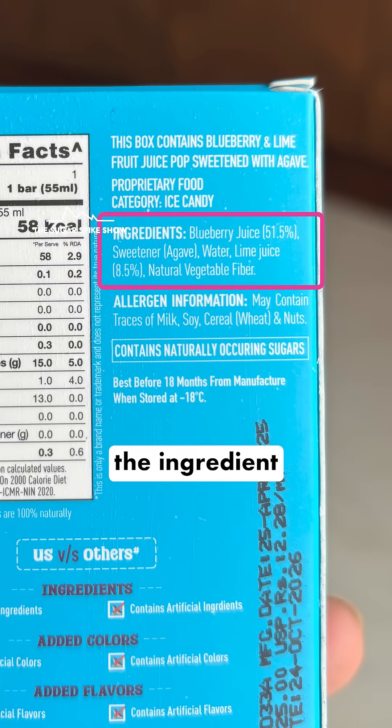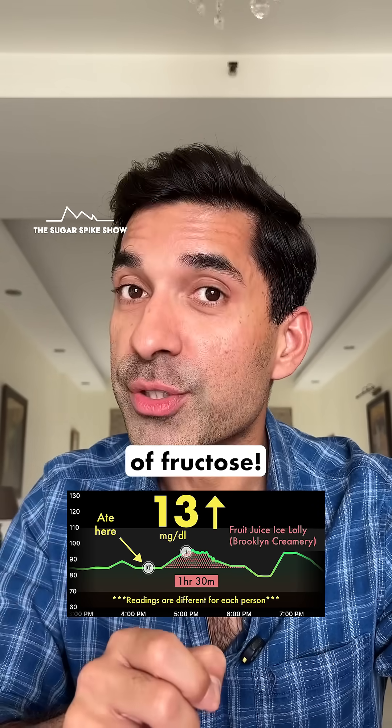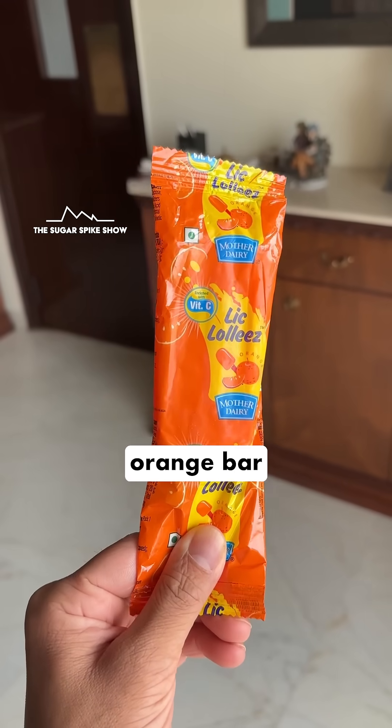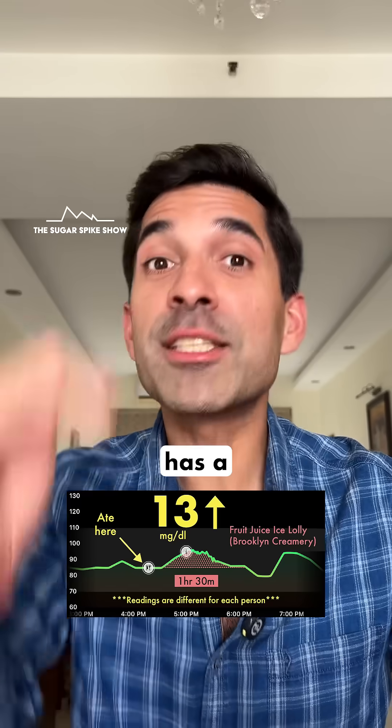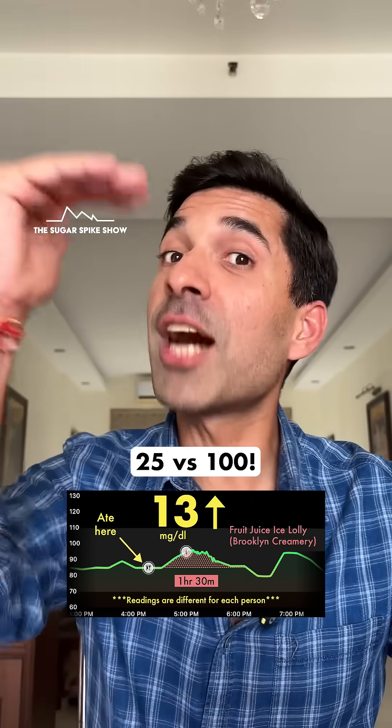If you look at the ingredient list of this bar, you'll see that it was primarily made from real fruit juice and sweetened using agave — meaning the sugar in this ice lolly was primarily in the form of fructose, whereas the sugar in the regular orange bar was primarily in the form of glucose. And fructose has a much lower glycemic index compared to glucose: 25 versus 100.